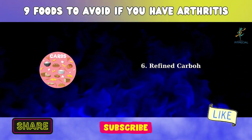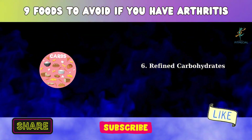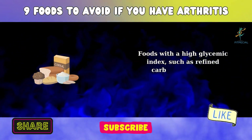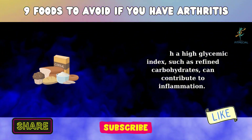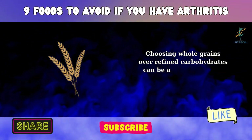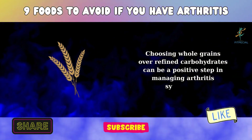6. Refined Carbohydrates. Foods with a high glycemic index, such as refined carbohydrates, can contribute to inflammation. Choosing whole grains over refined carbohydrates can be a positive step in managing arthritis symptoms.